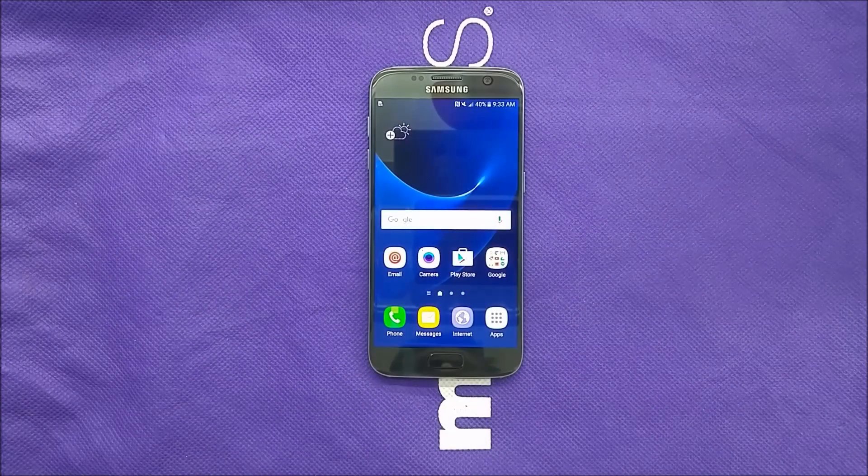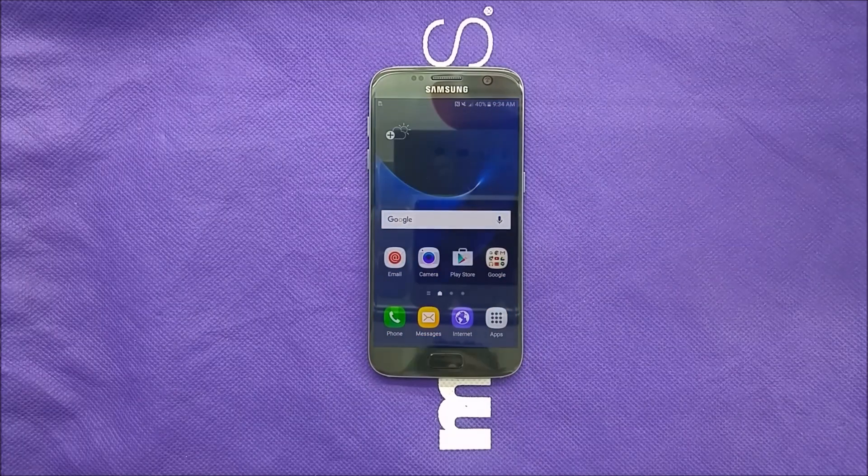Hi everybody on YouTube, this is Veritistic, and today I'm going to be talking about the Samsung Galaxy S7 Edge. I've been receiving a lot of comments about whether any Metro PCS Galaxy S7 variants are coming or not, so here's the video going to be talking about it a little bit, just to explain some points for you guys. Without further ado, let's get started.